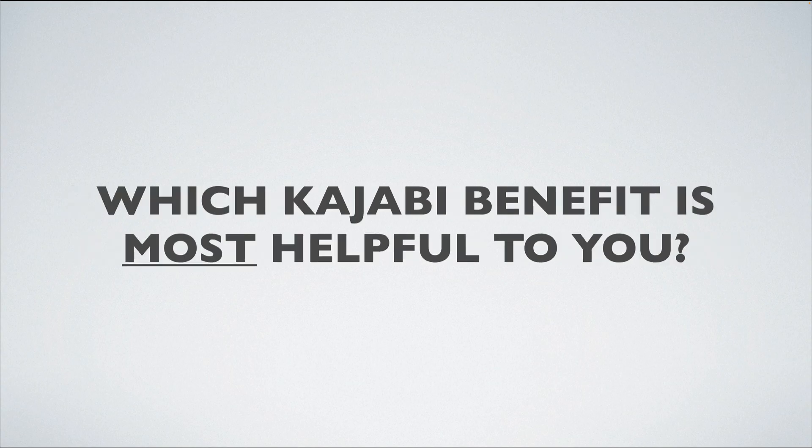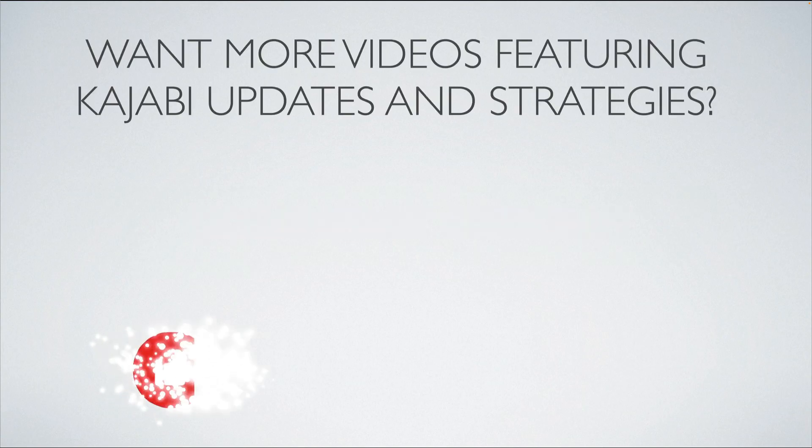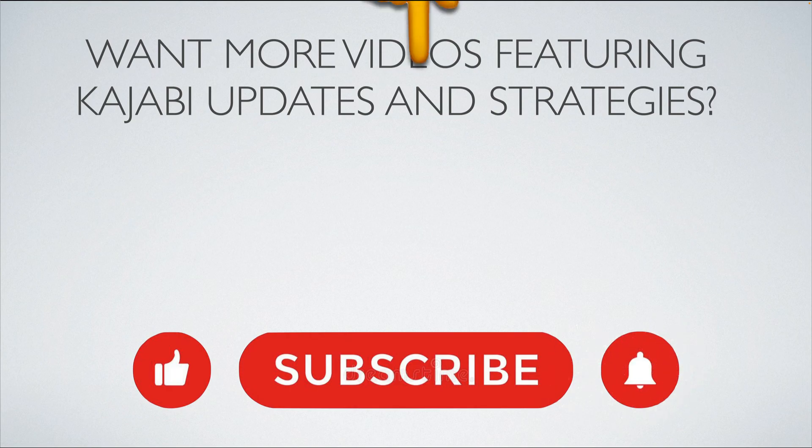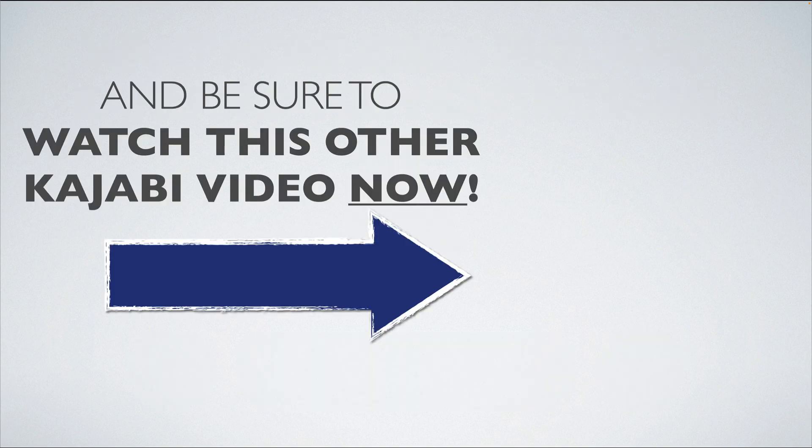So, which Kajabi benefit is most helpful to you? Comment below — I'm curious. If you want more videos featuring Kajabi updates and strategies, make sure to click the like button, hit subscribe, and hit the notification bell so you get notified about future videos. Be sure to watch this other Kajabi video if you want to learn whether Kajabi is worth it if you're just starting out, and what Kajabi actually costs.